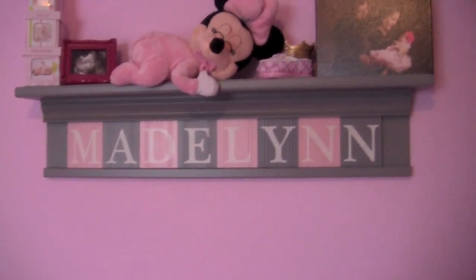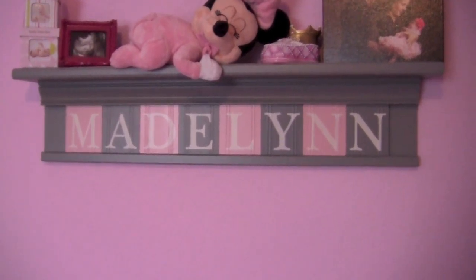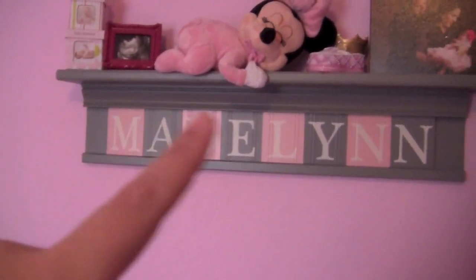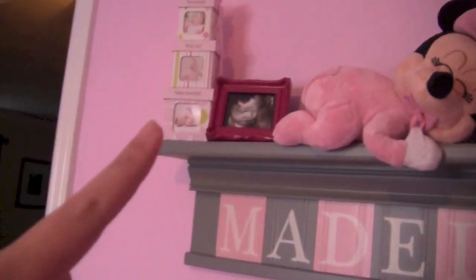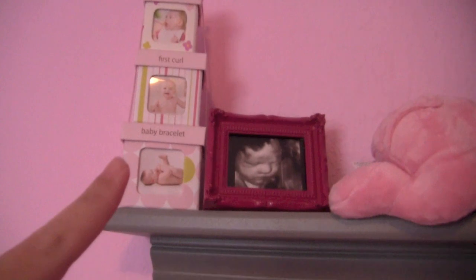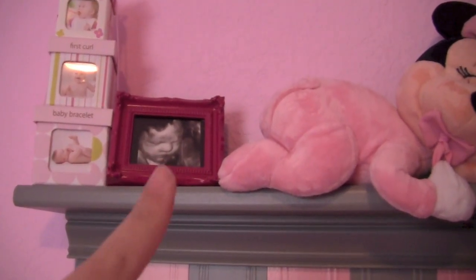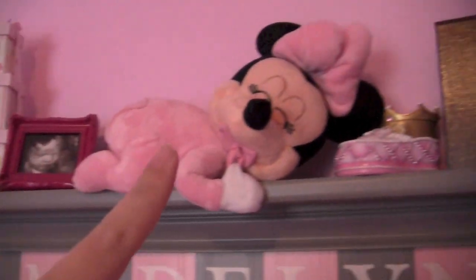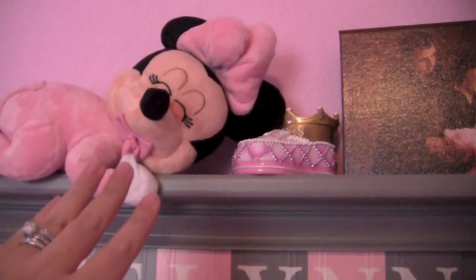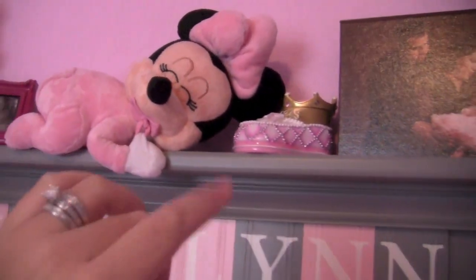This sign that says Madeline I got from Etsy — I will put the link to the seller down below. He customizes names and colors. It has her name and a little shelf. Over here are some boxes I got for the baby shower — it says First Tooth, First Curl, and First Baby Bracelet. This was a 4D picture, a sonogram of her; the frame is from Target. This is from Disney World — my stepdad got that for her, and it's really cute because the Minnie pulls her little pacifier and plays a lullaby.